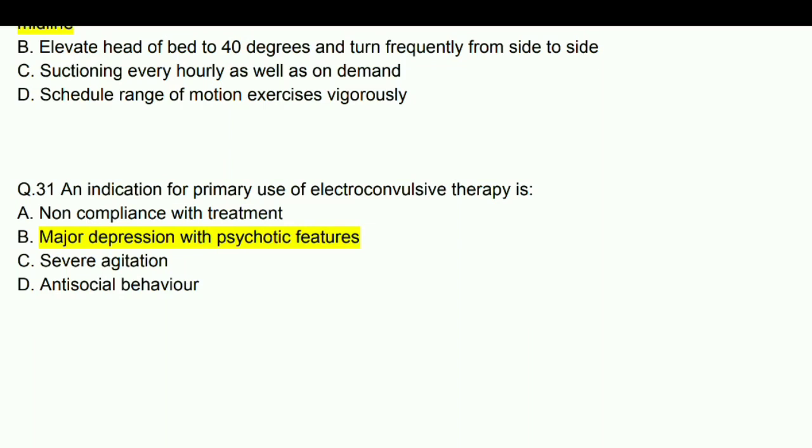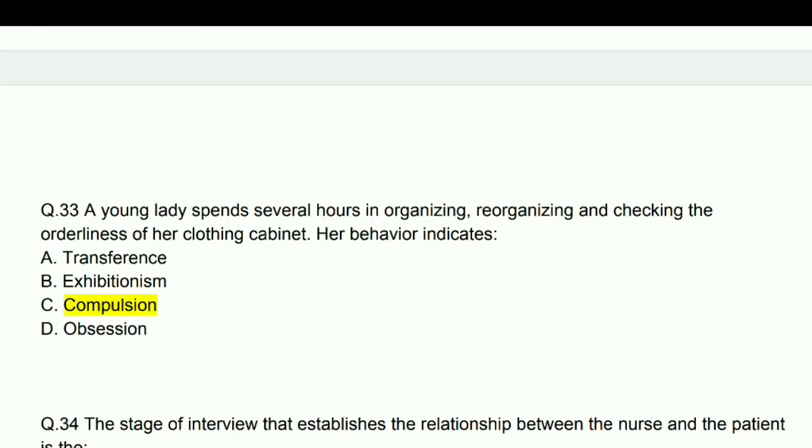An indication for primary use of electroconvulsive therapy is severe depression.